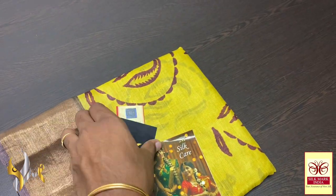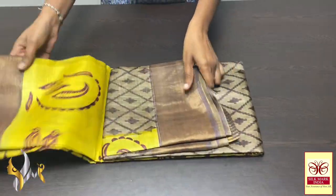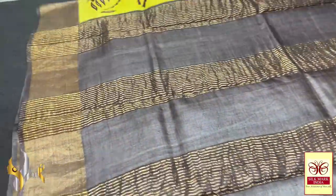For tasa we have a factory in West Bengal. We make block printed tasa, leharia work, hand paints as well as digital printing, and here we have a beautiful block printed collection.